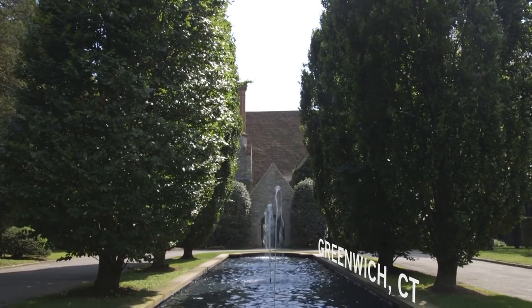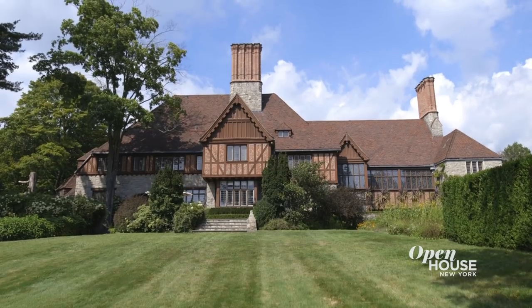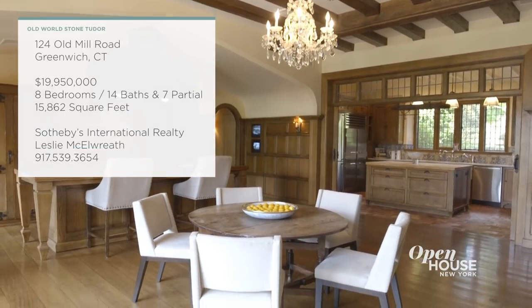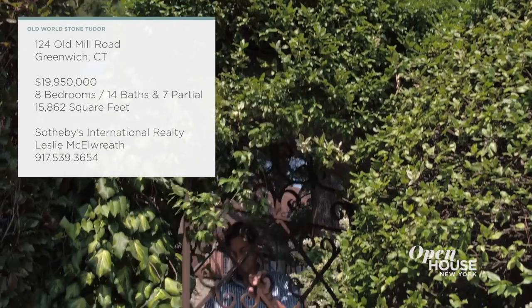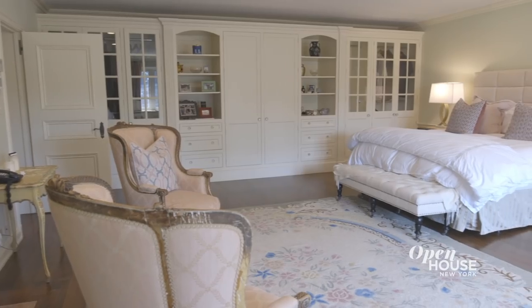Today's show is all about properties with grounds that are as stunning as the homes themselves. We are getting started in beautiful Greenwich, Connecticut — an estate with old world details that will just take your breath away from the moment you enter. Built in the roaring 20s, the stone Tudor-style home has an almost overwhelming opulence, especially in the great room. We join the current owner for a closer look at this nearly 16,000 square foot, eight bedroom estate.